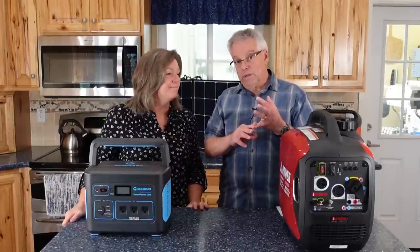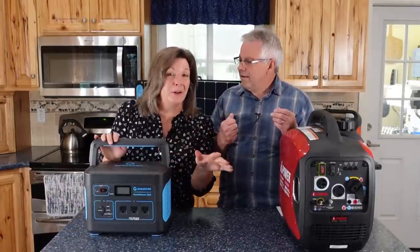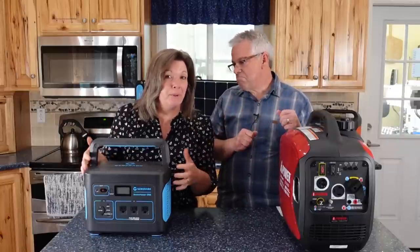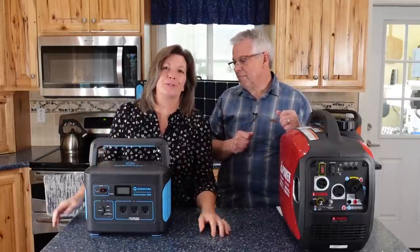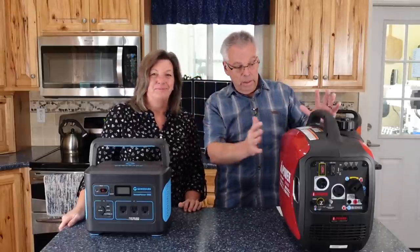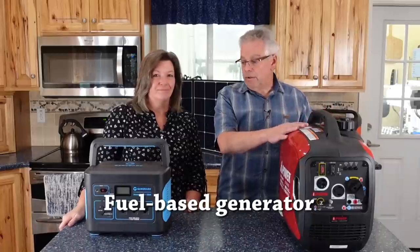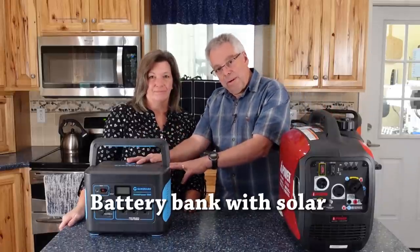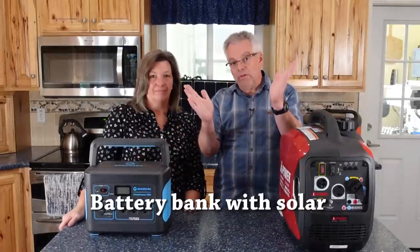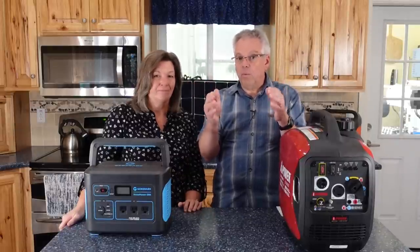Now that you know what your critical loads are and how much energy they take, you can choose your system. Basically, we're going to go two different directions: one is a fuel-based system — generators — and the other is a solar and battery system. You can go both directions or just one, and make that decision based on what's best for you.